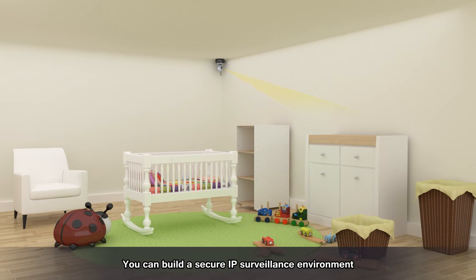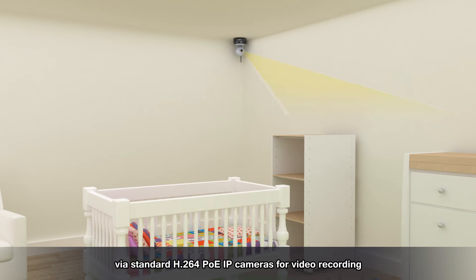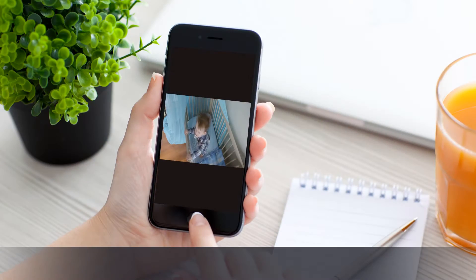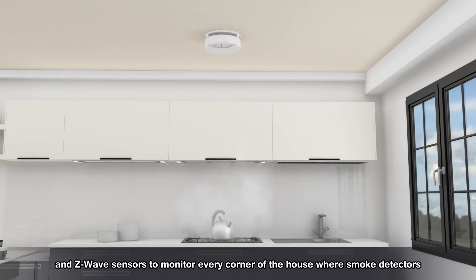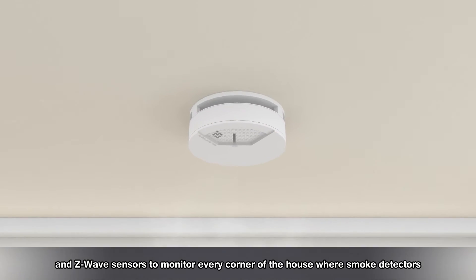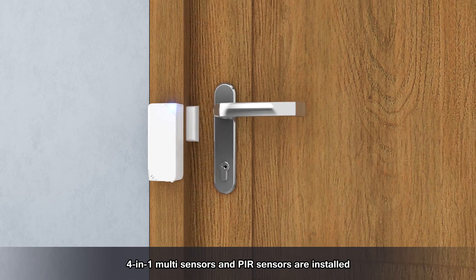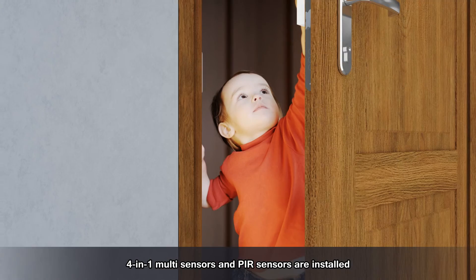You can build a secure IP surveillance environment via standard H.264 PoE IP cameras for video recording, and Z-Wave sensors to monitor every corner of the house, where smoke detectors, 4-in-1 multi sensors, and PIR sensors are installed.